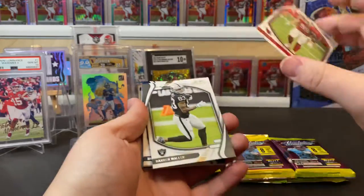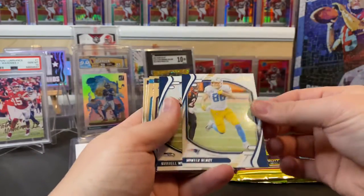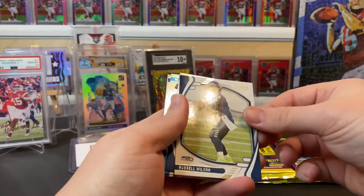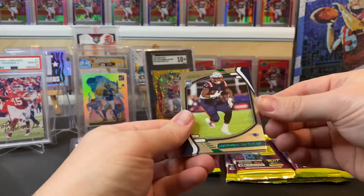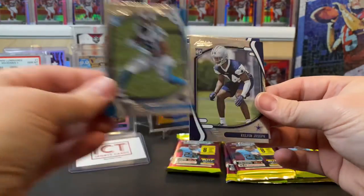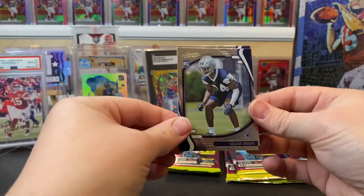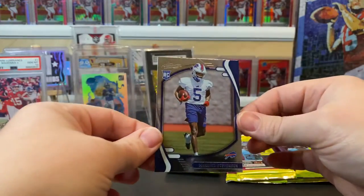Third pack: JJ Watt, Darren Waller, Hunter Henry, Russell Wilson, Ramondre Stevenson — a Patriots rookie — Terrace Marshall Jr., Kelvin Joseph, and Amarquez Stevenson.